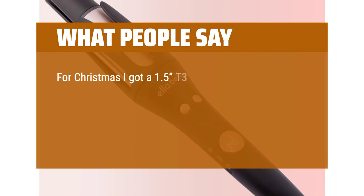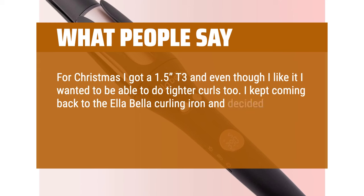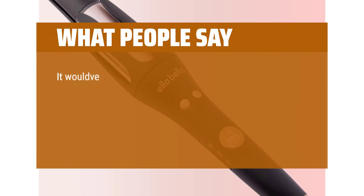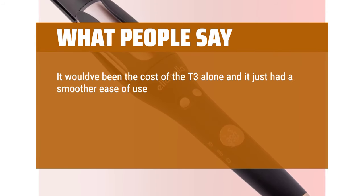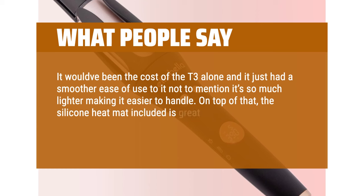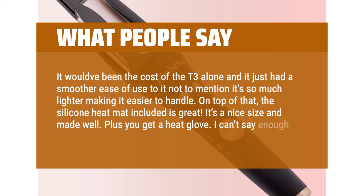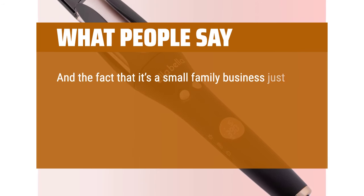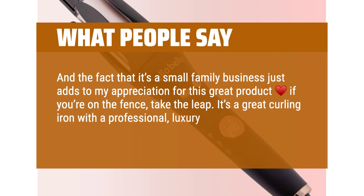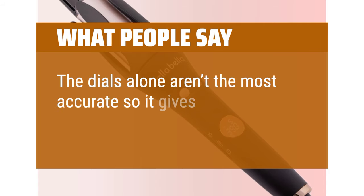For Christmas I got a 1.5-inch T3, and even though I like it I wanted to be able to do tighter curls too. I kept coming back to the Ella Bella curling iron and decided to purchase a 1-inch — I love it. I wish I had bought both sizes from Ella Bella from the start. It would have been the cost of the T3 alone, and it just has a smoother ease of use, not to mention it's so much lighter. The silicone heat mat included is great, and you also get a heat glove. The fact that it's a small family business just adds to my appreciation. If you're on the fence, take the leap — it's a great curling iron with a professional, luxury look and feel. I like the digital temp control feature; the dials alone aren't the most accurate, so it gives me peace of mind.